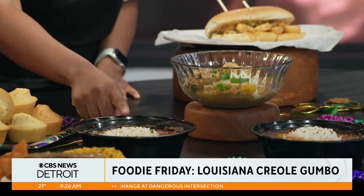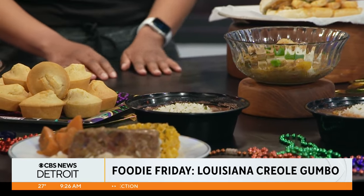Our red beans is our number one seller. People go crazy over the red beans and rice.